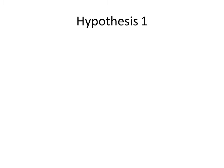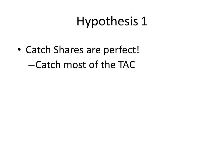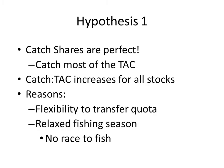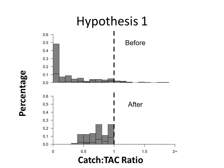In thinking about how fishermen will respond to catch share systems, we came up with a couple hypotheses. The first hypothesis is that catch shares are perfect: fishermen can catch most of the TAC, which would be seen in catch-to-TAC ratios increasing for all stocks, because quota is perfectly transferable and there is a relaxed fishing season with no competition. Looking at a histogram of catch-to-TAC ratios, before catch shares you start with some distribution, but after catch shares everything bunches up towards 1.